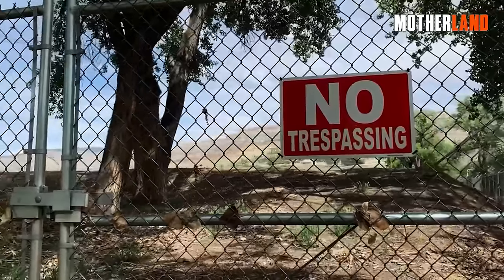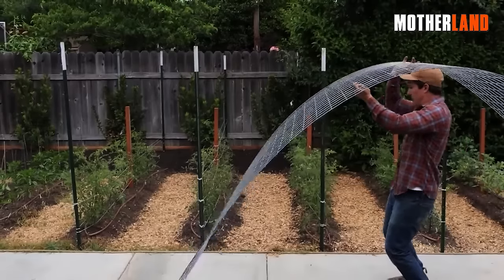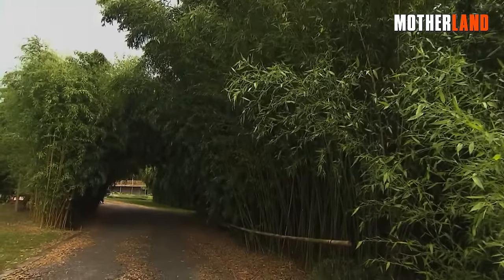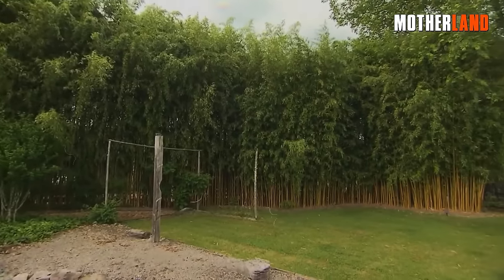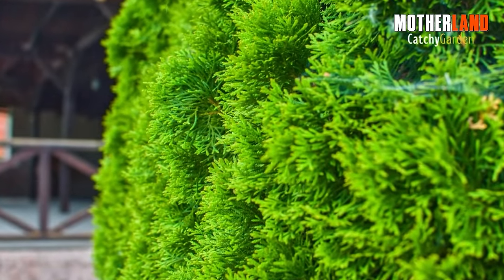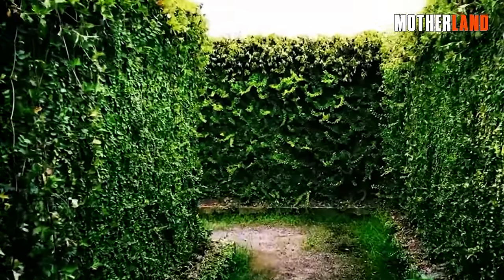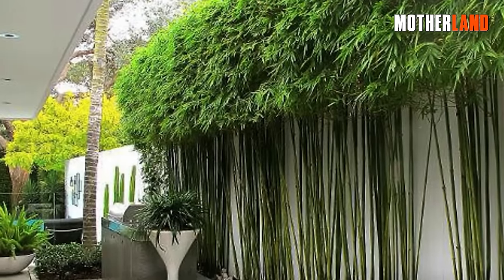For those looking to up their barrier game, consider incorporating some creative designs. A fence with a trellis top can support climbing plants, adding another layer of defense while looking great. Or think about a living fence — a combination of dense shrubbery and tall trees that not only blocks views but also creates a formidable barrier that's all-natural. Combining natural elements with physical structures gives you the best of both worlds: the aesthetic appeal and environmental benefits of greenery, along with the solid security of man-made barriers. This approach doesn't just make your property safer — it enhances its overall value and appeal.